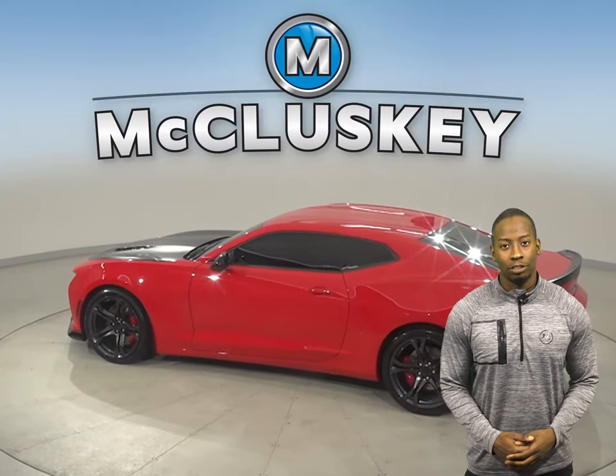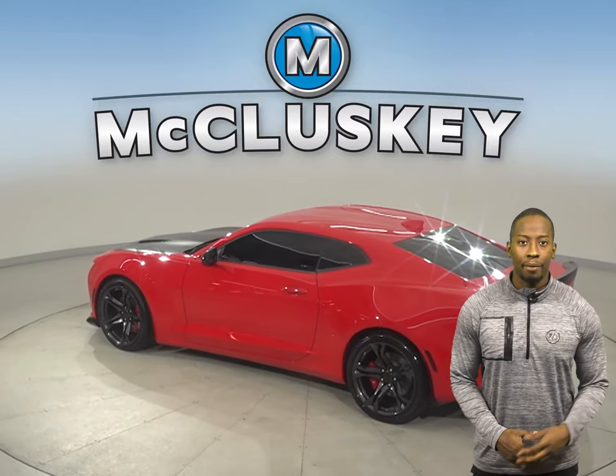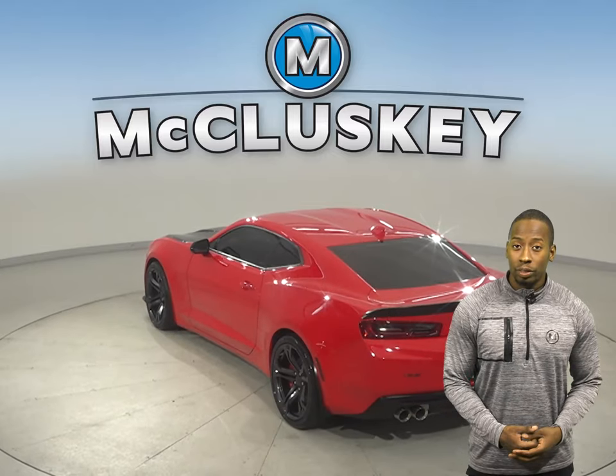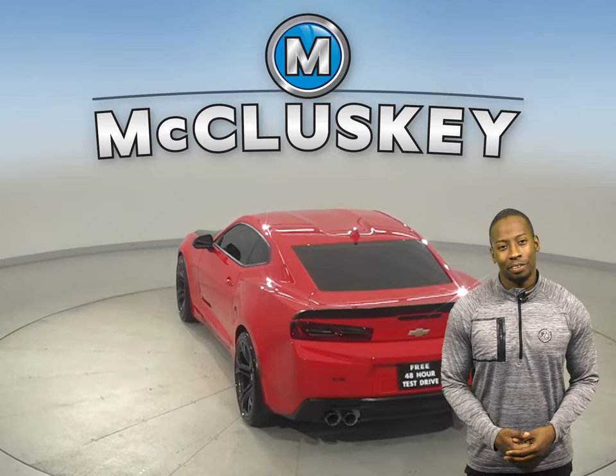It has a clean Carfax report and has even passed our rigorous 172-point inspection. There's only 7,000 miles on the odometer.